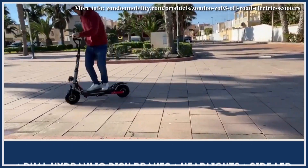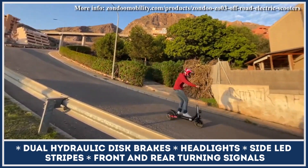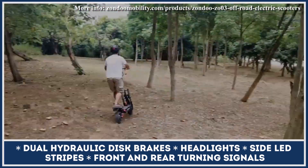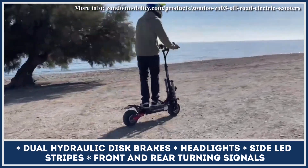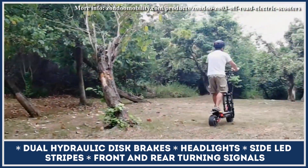Just like many models in this heavy-duty category, the ZO 03 Plus features a robust full-suspension system, dual headlights and turn signals, can carry riders up to 440 pounds, and has a smart LCD dashboard for tracking riding speed, estimated range, and changing between three performance levels.